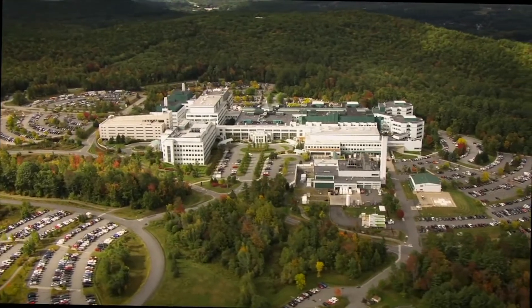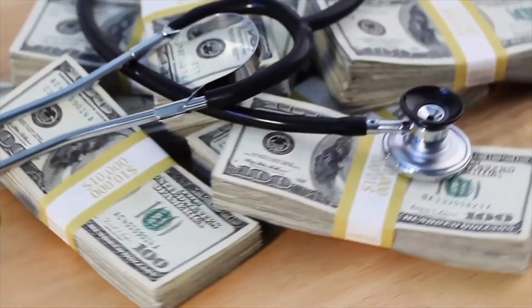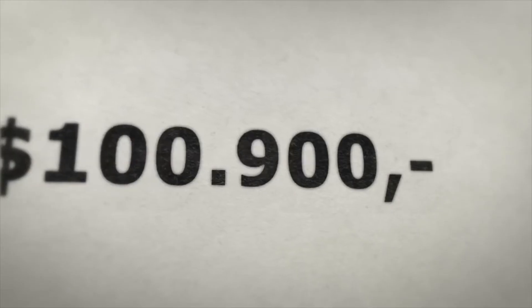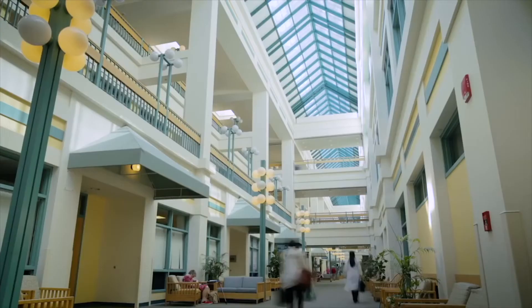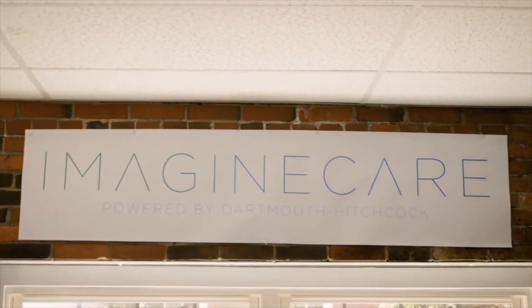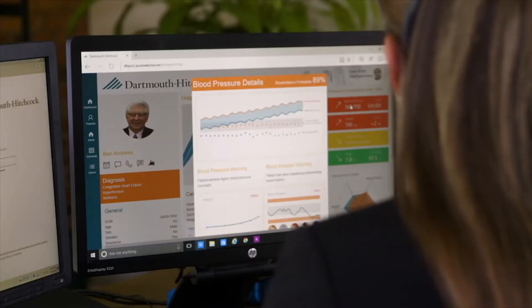The US healthcare system is challenged by the task to deliver exceptional, personalized care at a lower cost. Despite spending nearly one-fifth of our gross domestic product on healthcare, we struggle to meet this goal. Financial pressures on care providers are increasing — this isn't sustainable. At Dartmouth-Hitchcock, we've created Imagine Care, a new cloud-based solution built on Cortana Analytics Suite and Microsoft Dynamics that enables providers to help patients achieve better health.